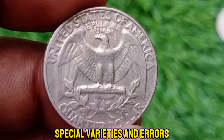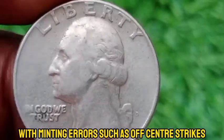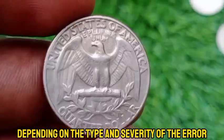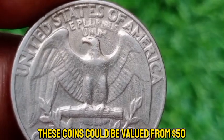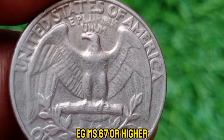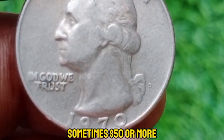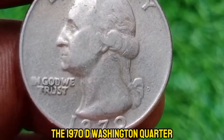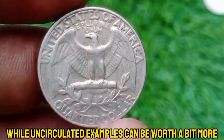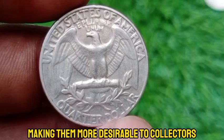Like other quarters, 1970 D quarters with minting errors such as off-center strikes, double dies, or other anomalies can be worth significantly more — these coins could be valued from $50 to several hundred dollars depending on the type and severity of the error. Coins in exceptionally high grades, e.g., MS67 or higher, are rare and can command higher prices, sometimes $50 or more. The 1970 D Washington quarter is typically worth its face value in circulated condition, while uncirculated examples and especially error coins or exceptionally high-grade examples are more desirable to collectors.